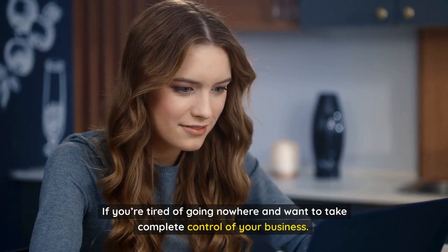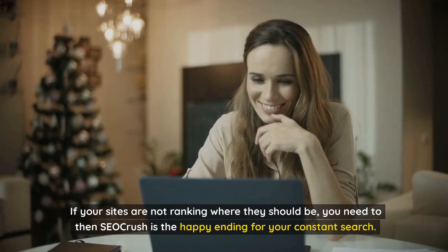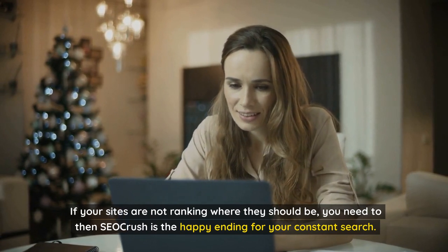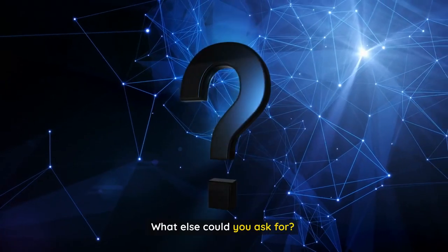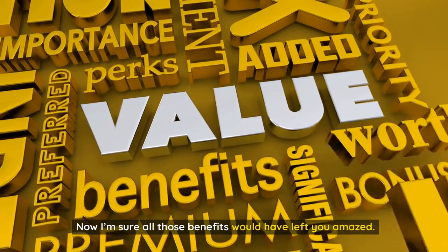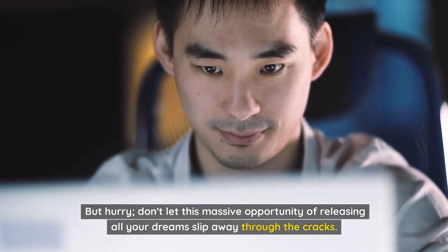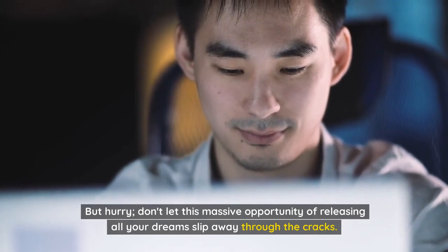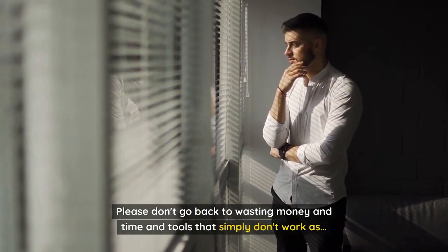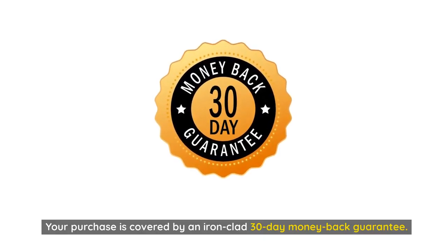Take my word — if you're tired of going nowhere and want to take complete control of your business, if your sites are not ranking where they should be, then SEO Crush is the happy ending for your constant search. Now I'm sure all those benefits would have left you amazed. But hurry, don't let this massive opportunity slip away, as your purchase is covered by an ironclad 30-day money-back guarantee.